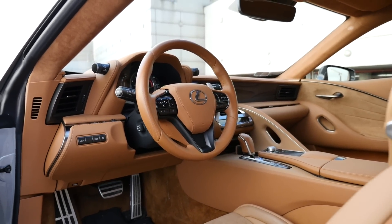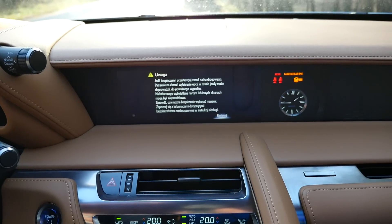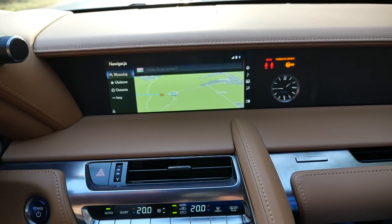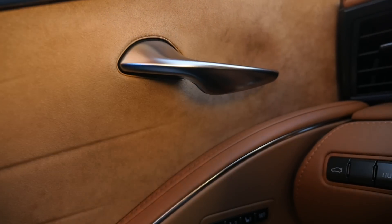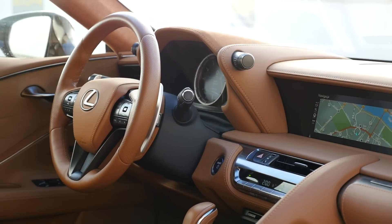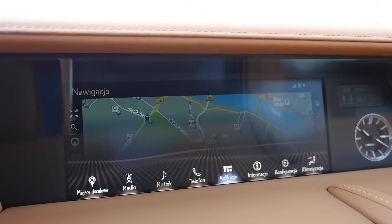Also, this touchpad-controlled infotainment system and SatNav spoil the fun. The SatNav wants to take me back to my New Year's party all the time and I have no clue how to do it. I could read the manual, but it's not in the tiniest of glove boxes. It's fascinating how Lexus designers spent time creating this beautiful interior with door handles that would not look out of place on Dynasty, and at the same time used a SatNav like from a 2008 Avensis. Aiming with this touchpad while driving is like playing River Raid.